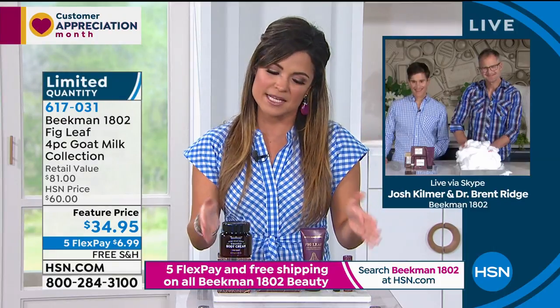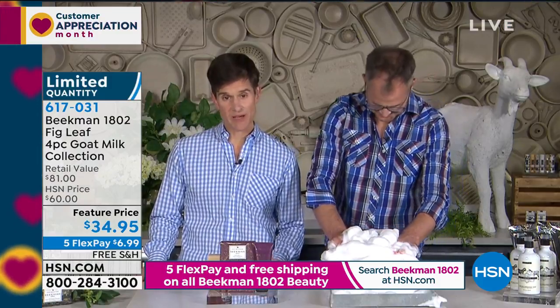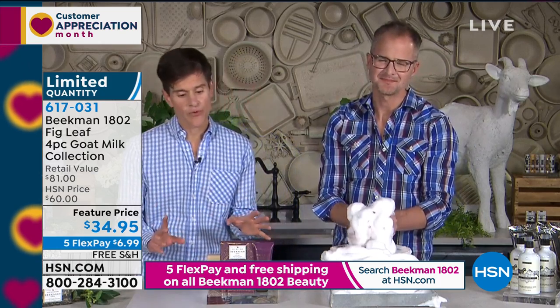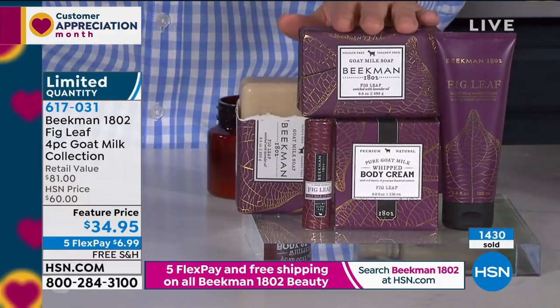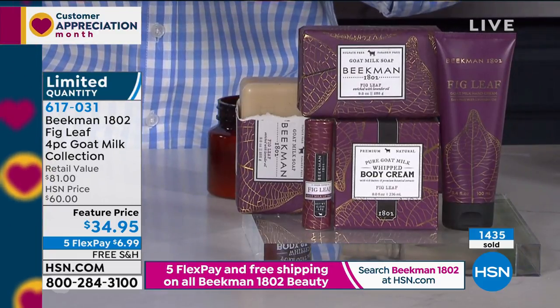You guys knock it out of the park with these special four piece sets you do every now and then. And this one is always a hit because the fig leaf is one of your most popular fragrances. We call these sets 'Better Than a Beekman Today's Special' — BBTS — because you are getting the top selling items in the line, but all in a singular fragrance. The bars of soap are the number one selling beauty product in all of HSN because you're not stripping your skin when you're cleansing with it, and everyone has noticed that goat milk difference. That's why so many millions of bars have been sold.